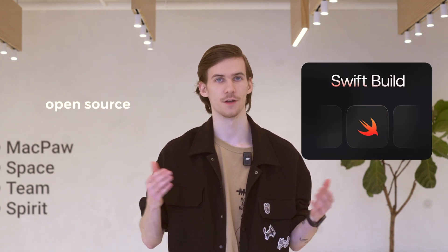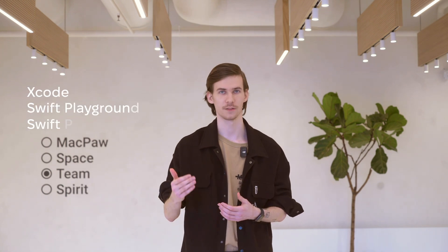Apple is steadily expanding Swift's reach across multiple platforms. A significant step in this direction is the open sourcing of Swift Build, a high-level build system responsible for compiling Swift applications. It powers Xcode projects, Swift Playgrounds, and Swift Package Manager. By making Swift Build open source, Apple aims to simplify the build process for all Swift projects.